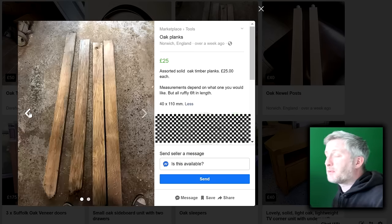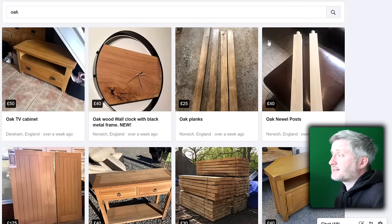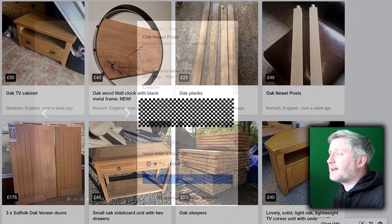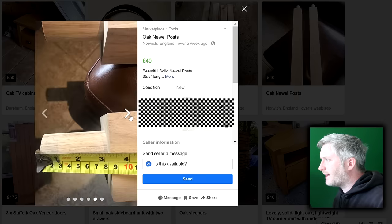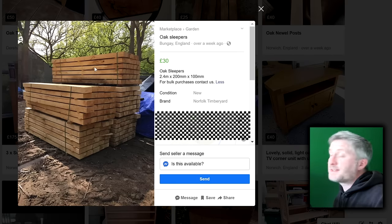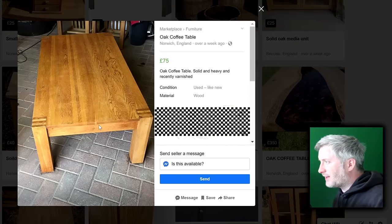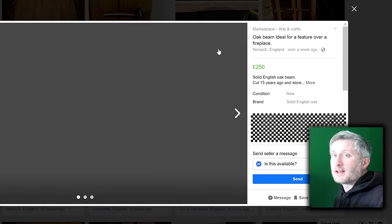One thing to be careful of is that a lot of people will sell things as oak that aren't actually oak. Some people just think that anything made of wood is oak and are completely oblivious to the thousands of other species out there. I've seen people selling dining tables clearly made of pine as solid oak, so be careful and make sure you know what you're buying. If you're buying furniture, always look for end grain along the edge — if you see side grain where there should be end grain, it's almost certainly a veneered piece that's been edge banded rather than solid wood.